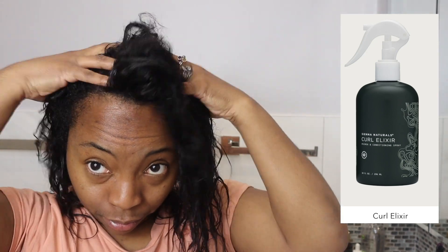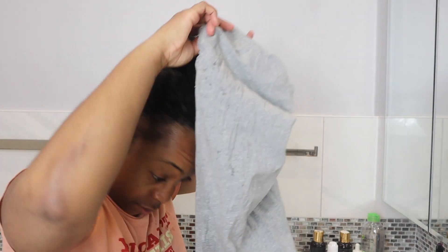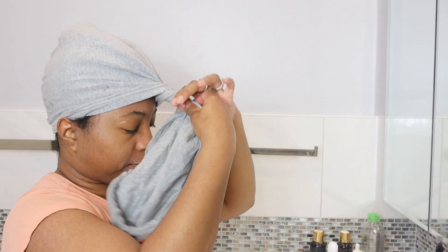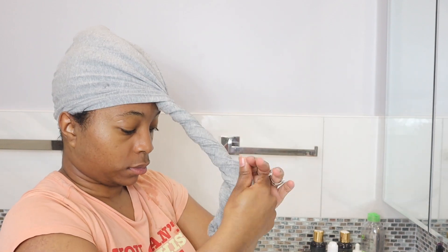Sienna Naturals does have their own oil — I'll put a picture on the screen so you guys can check it out. They also have other products that I didn't try; these were the only two products I used. After applying my oil mix, I'm going to let my hair air dry, which takes about three hours, and then I'll give you my final thoughts.